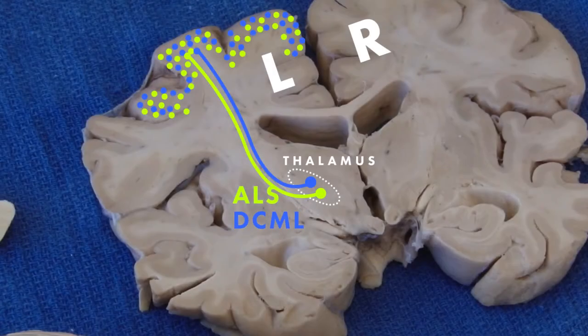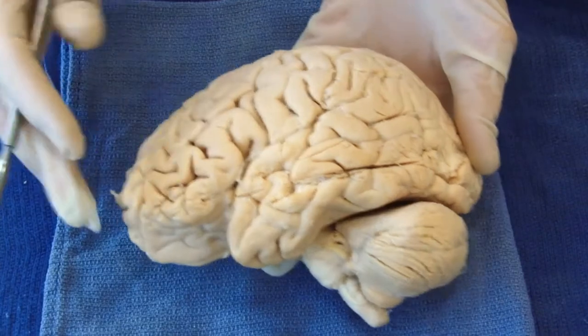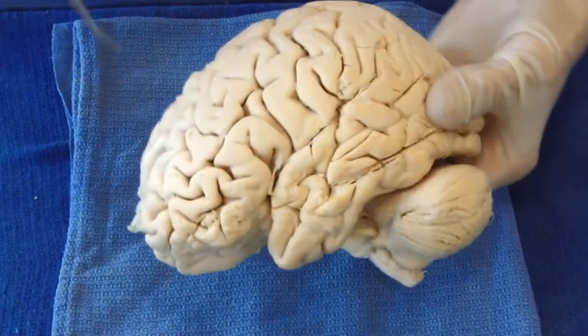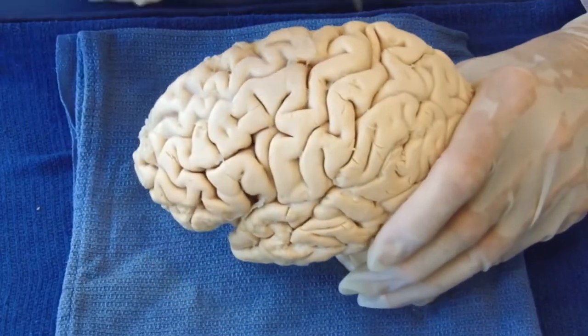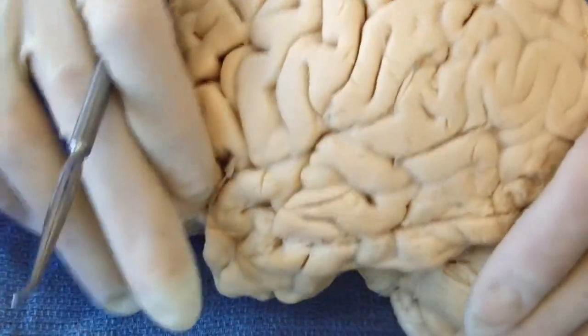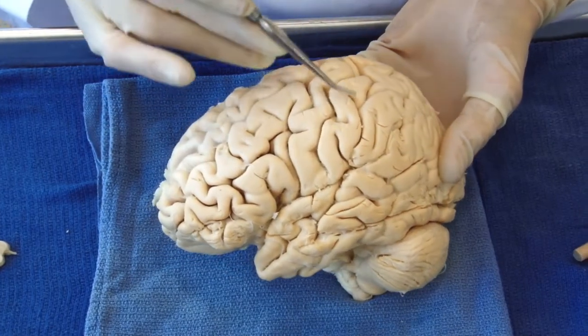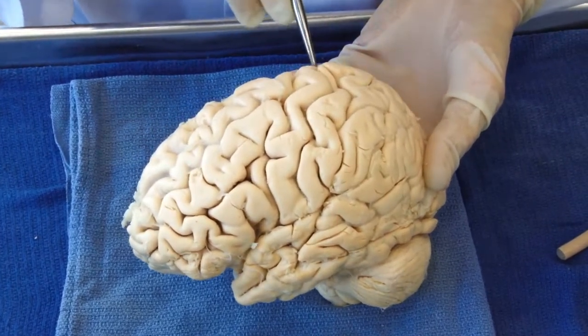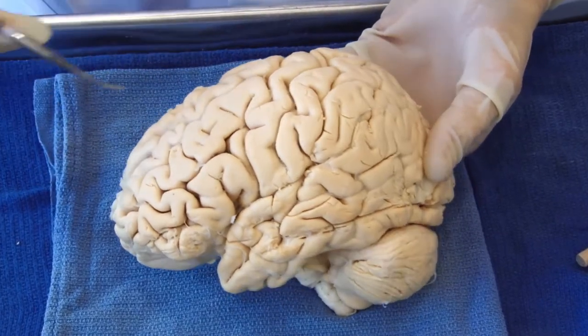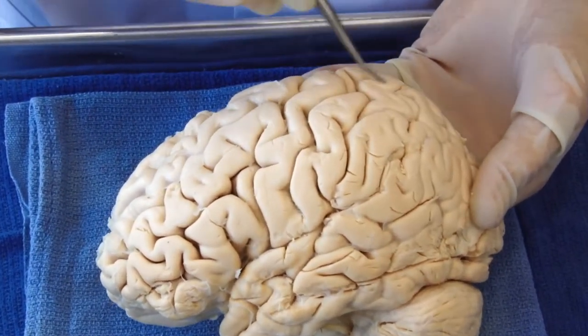Now, our fibers from the internal capsule have reached the cerebral cortex postcentral gyrus. We are in the left hemisphere — right body goes to left hemisphere. Here is our central sulcus, no two are the same, coming down from the vertex all the way to the lateral fissure. This would be the face region, the hand region, the trunk, the upper leg, and then over onto the medial surface for the lower leg, feet, and genitals.